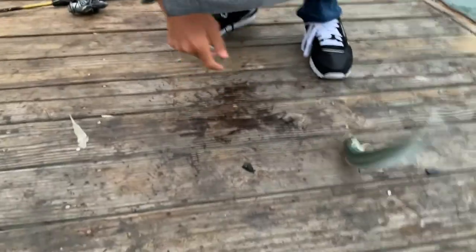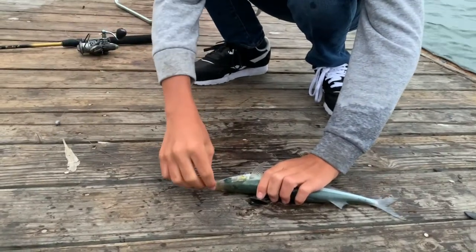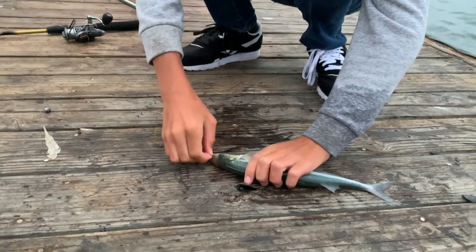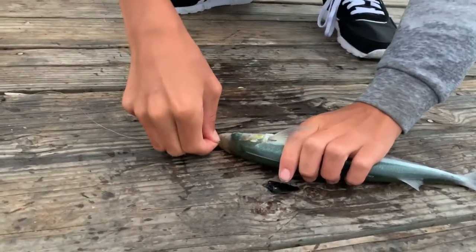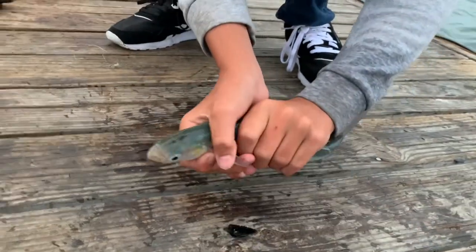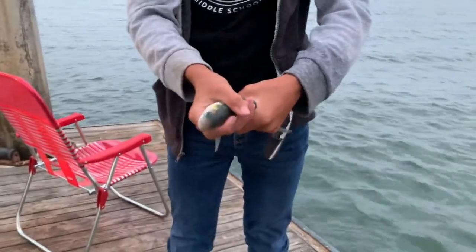Actually, it's not a mackerel — it's a jacksmelt. It's going to smell the others. This is a jacksmelt, one of the more popular fish. Oh wait, it's a mackerel.